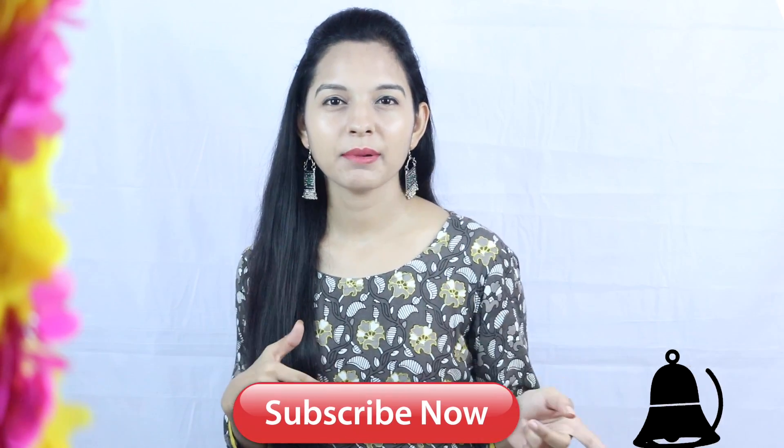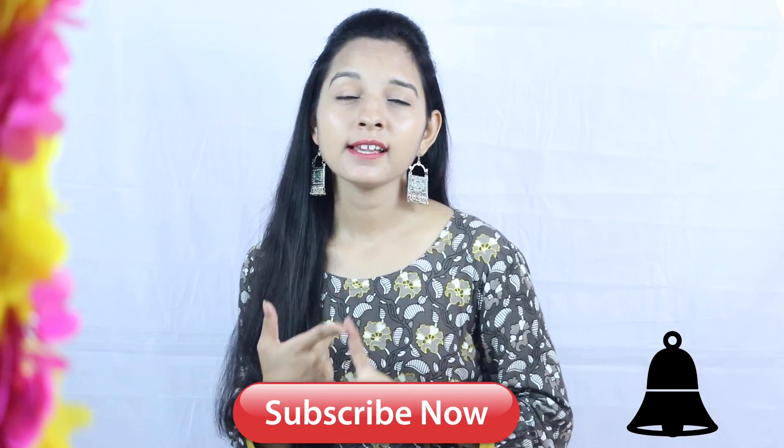Before starting the video, you should subscribe to my channel and press the bell button. Please press the bell button. And if you have subscribed to my channel, thank you so much.